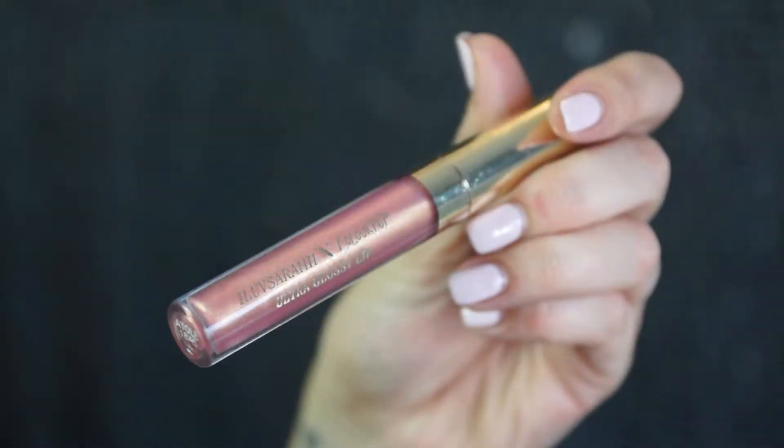It reminds me of this lip gloss that I already have — the ColourPop by I Love Sarai Ultra Glossy Lip in Atole. I loved this the moment I got it and then I totally forgot I had it. And then I bought this Cover Girl lip gloss that reminds me of it. It looks so similar. I'm going to have to do a side-by-side swatch soon.